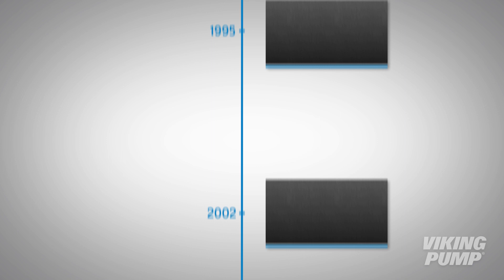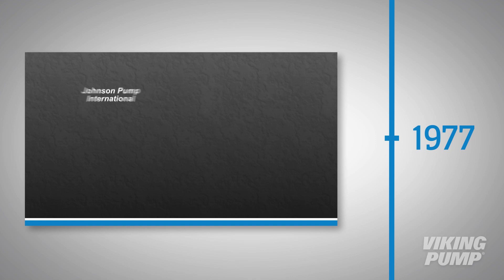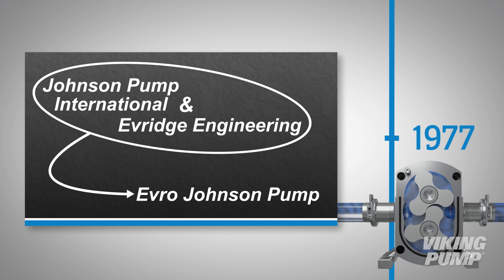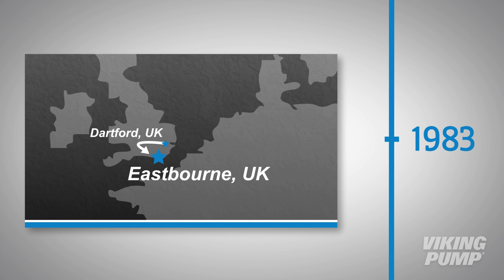The story of these industry-leading pumps and the people that make them begins in 1977, when Johnson Pump International and Everage Engineering formed Evero Johnson Pump in Dartford in the United Kingdom, where they launched a range of positive displacement pumps specializing in rotary lobe pumps.